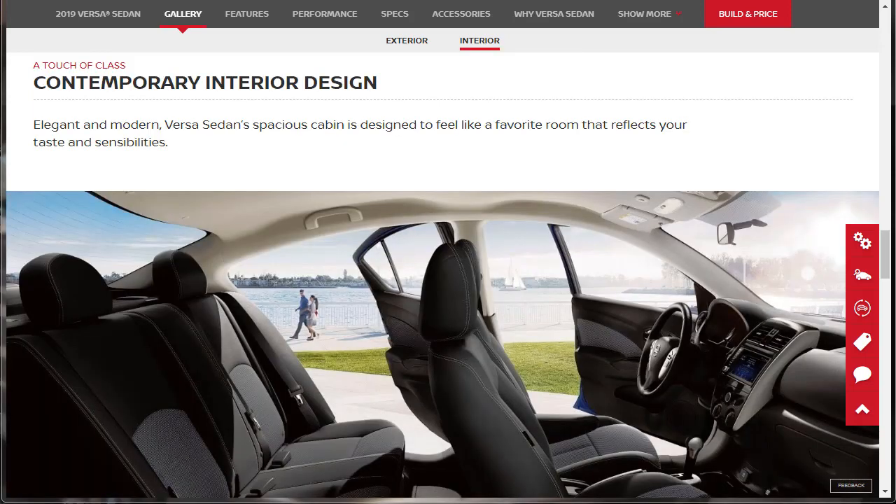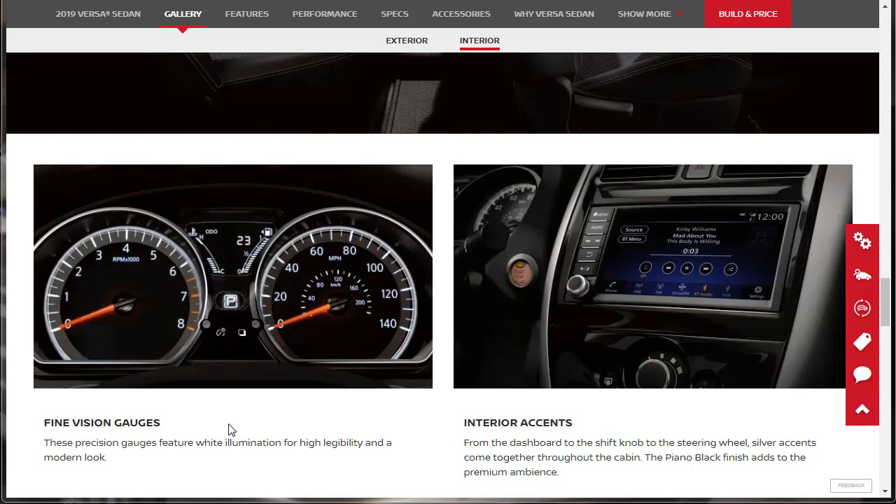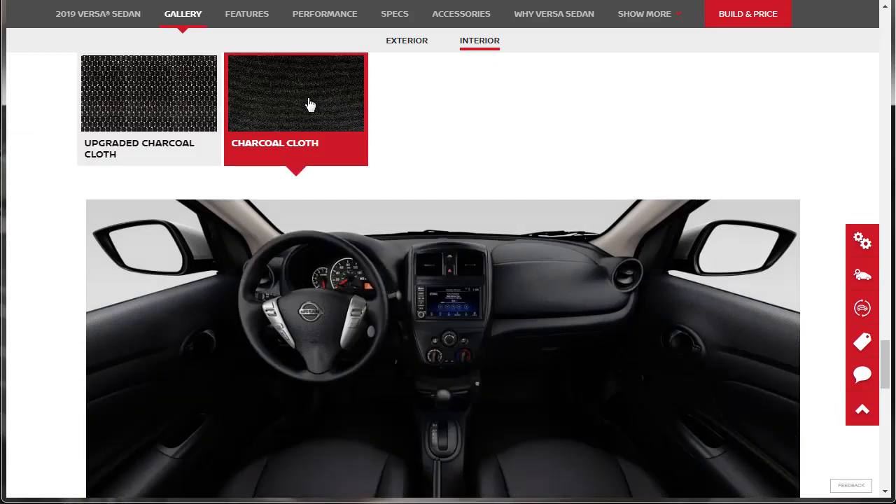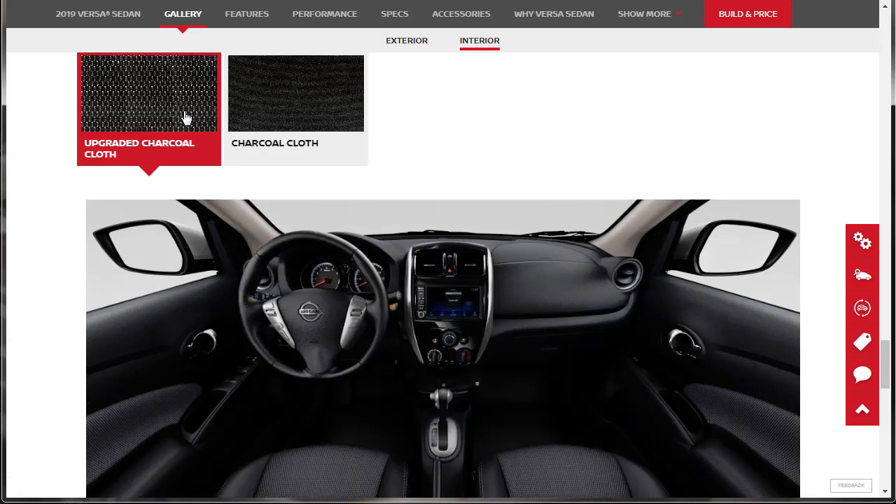A touch of class with contemporary interior design — elegant and modern, the Versa sedan's spacious cabin is designed to feel like a favorite room. Three precision gauges feature white illumination for high legibility and a modern look. Silver accents come together throughout the cabin, and the piano black finish adds to the premium ambiance. When you upgrade, you see more chrome accents along the dashboard, and the upgraded charcoal cloth just looks different altogether — there's something dramatic about it.